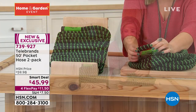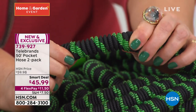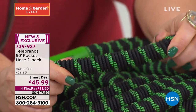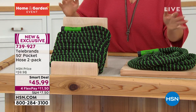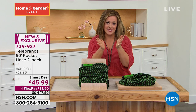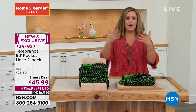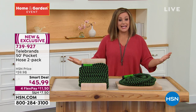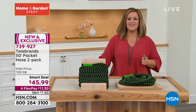It has a woven hemp fiber that makes it really strong and durable. Hemp is a very strong natural fiber that is really durable and resilient. You are getting two of these today for the smart deal price of $45.99. You can keep one in the garden and one by the front to wash the car. Item number 739-927.